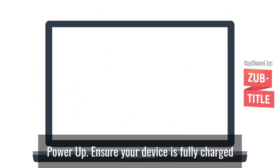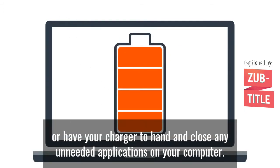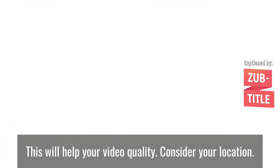Power Up. Ensure your device is fully charged or have your charger to hand, and close any unneeded applications on your computer. This will help your video quality.